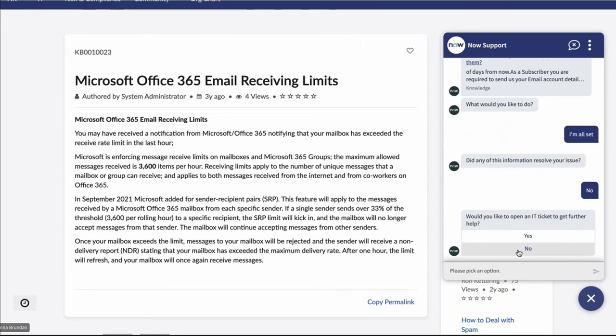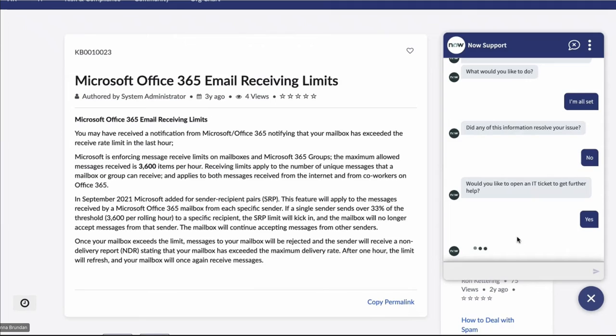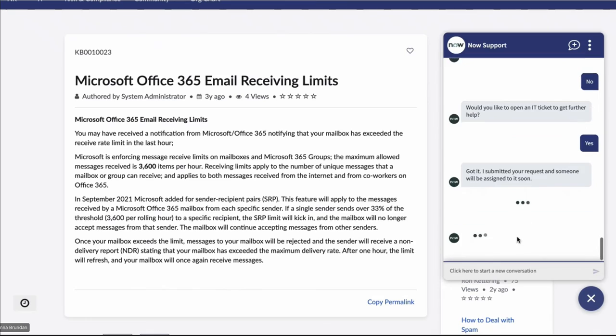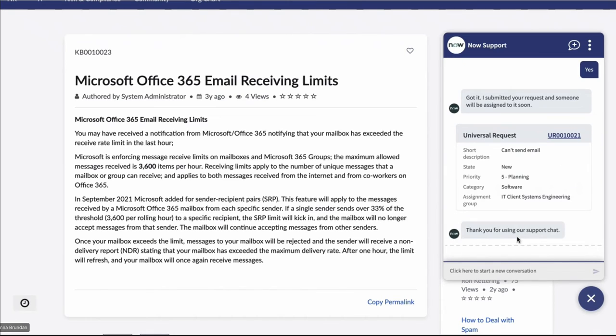The virtual agent asks: would you like to open an IT ticket to go further? We say yes, and here we can see a ticket opened with all the information from what Storm said already pre-filled and pre-populated. It has also been automatically assigned to the IT client engineering group.